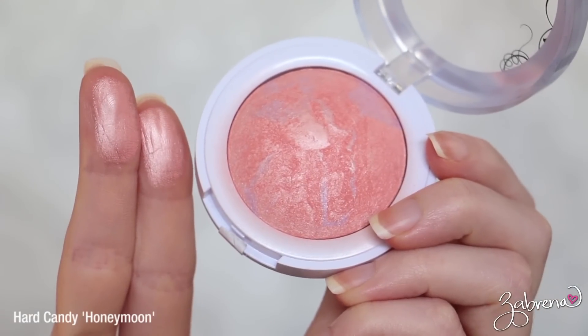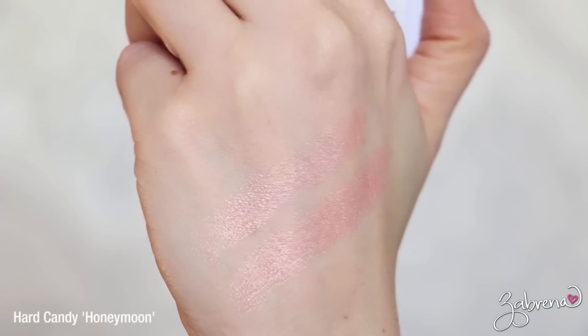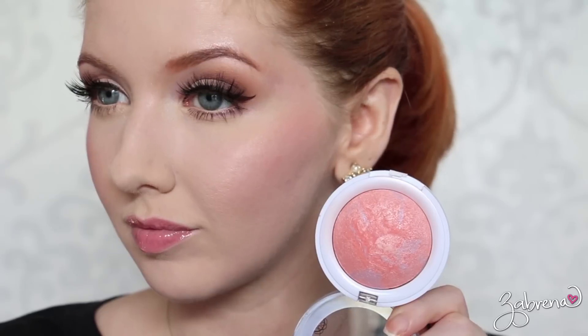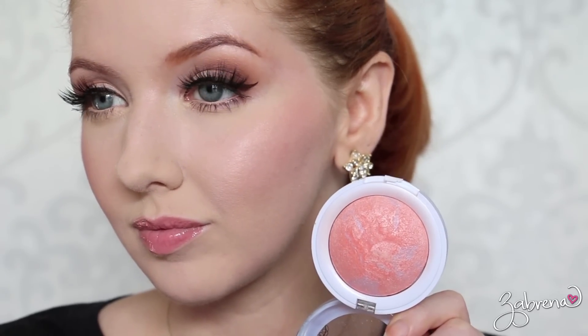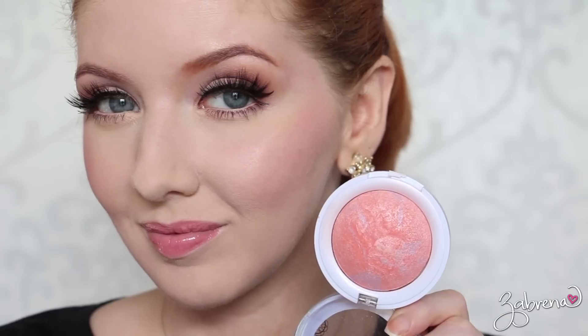Our big panther says hi by the way — drooling all over me! Second favorite I have to share with you is from Hard Candy and this is in the shade Honeymoon. I would describe this as a peach shade with a subtle highlight mixed in, but a little bit of this goes a long way because if you apply too much you can start disco-balling it and it doesn't look natural. It's a beautiful color, especially on fair skin tones.